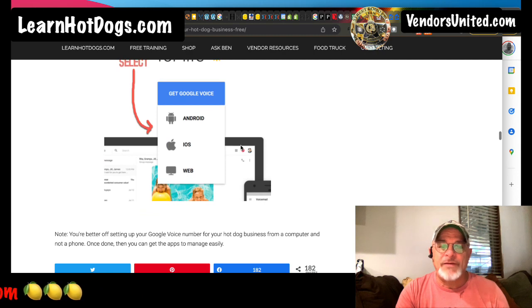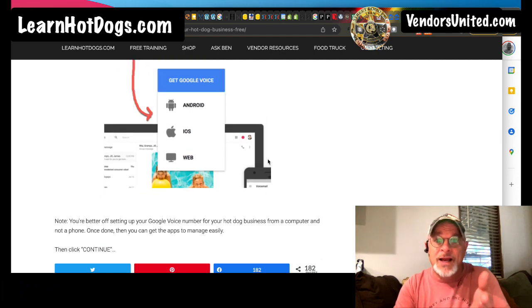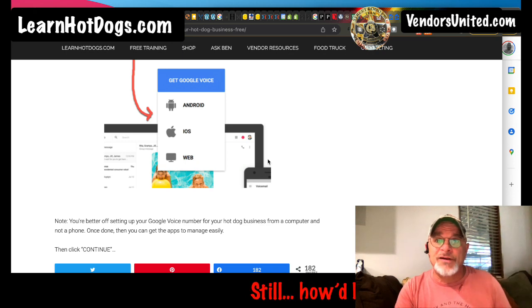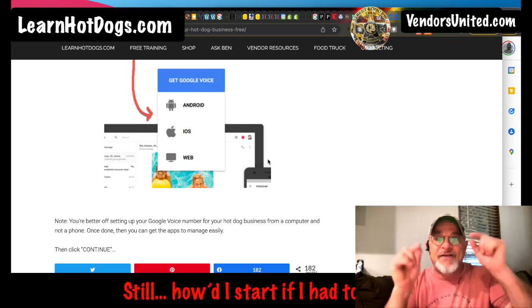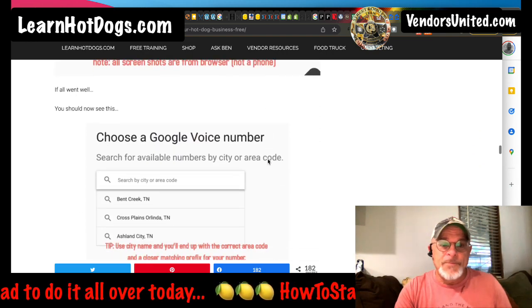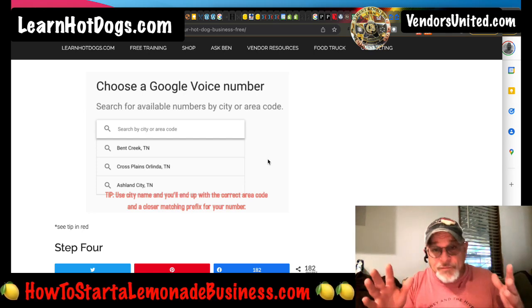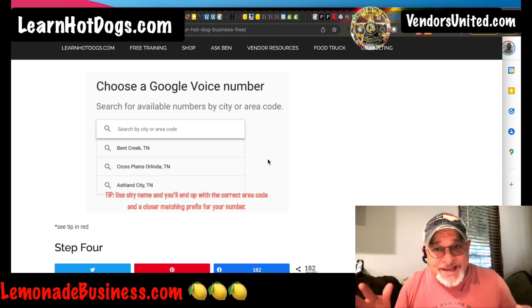You get it for life. It works on iOS, Android, and on the web too. I can go right here on my computer, check my voicemails, and even text them back from the web. It's brilliant. I'm surprised they don't charge for this. Instead they collect our data and we have no more privacy — but it's the price we pay for free technology.